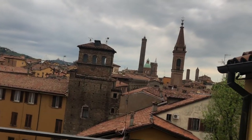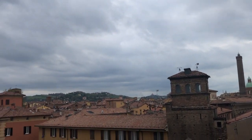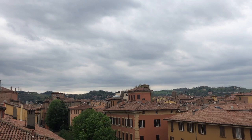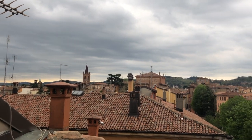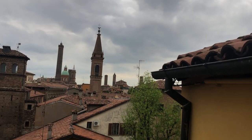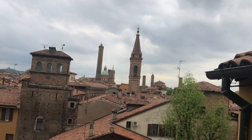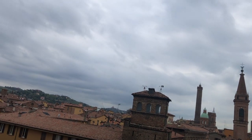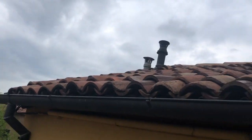Welcome to my balcony — il mio balcone — in Bologna, in the beautiful city in the Emilia-Romagna region of Italy. I've received some questions from folks about staying in Airbnbs, what it's like to stay in an apartment in the middle of the city, and what an apartment is like in a really old building. This building was built in the 1700s, at least parts of it were, and there have been a lot of additions over the years.